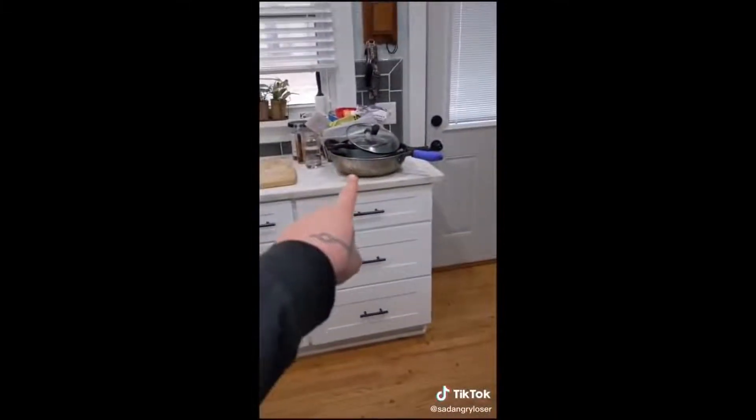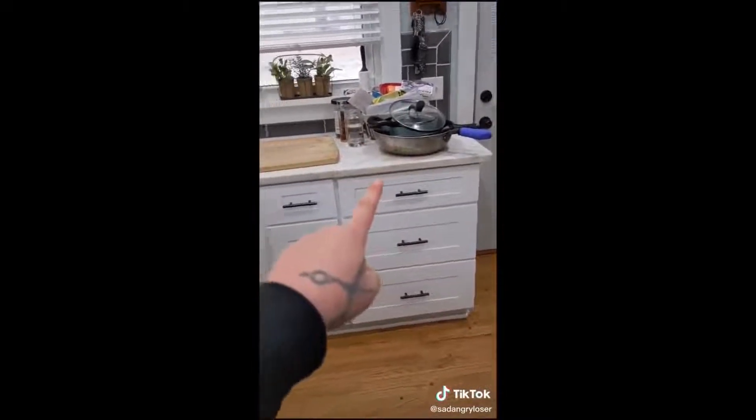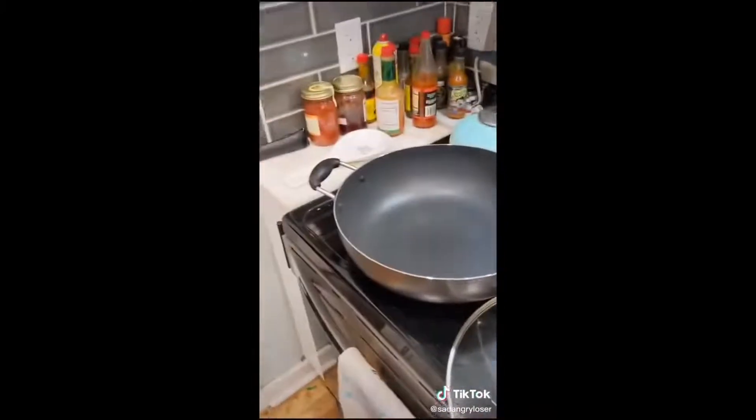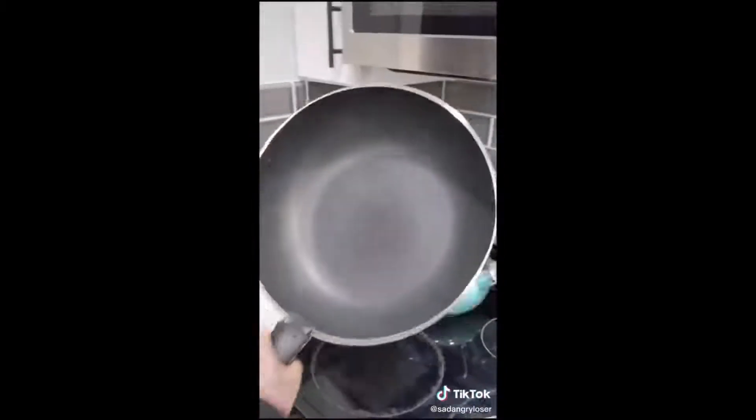That big wok is my favorite pan, so I went and bought a new wok. It doesn't have a big handle, but my detachable handle can fit on it.